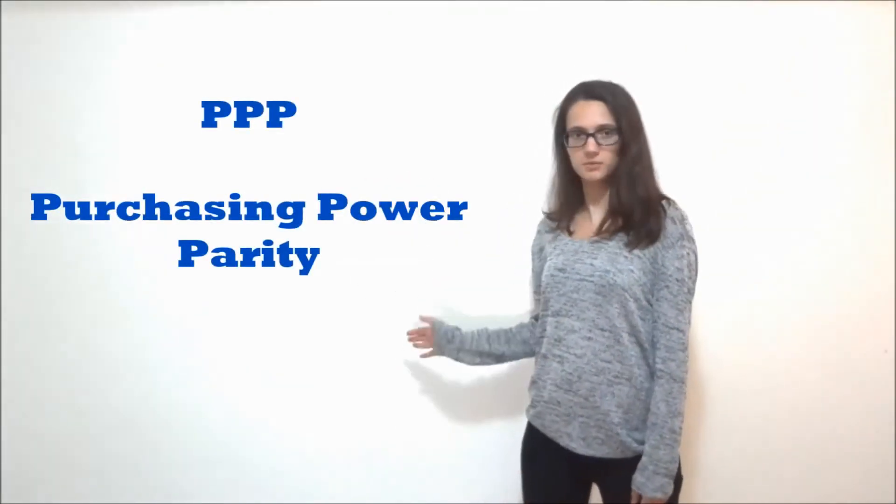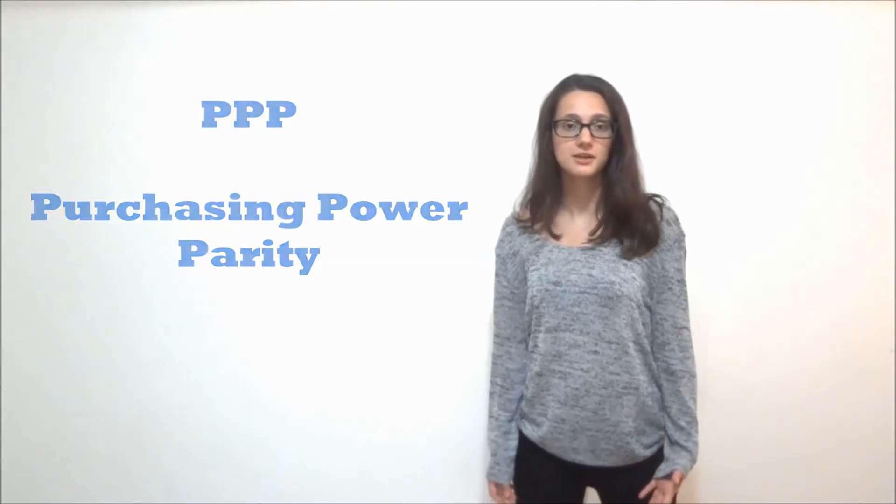By this moment you're all probably wondering what PVP is and what exactly it tells us about the development of a given country. Well, to put it short, PVP stands for Purchasing Power Parities, and it is an indicator of differences in price levels across countries.